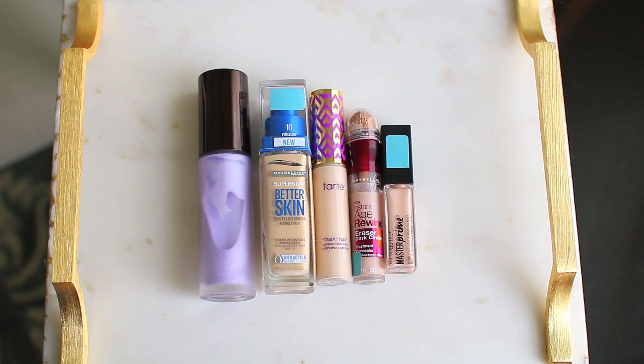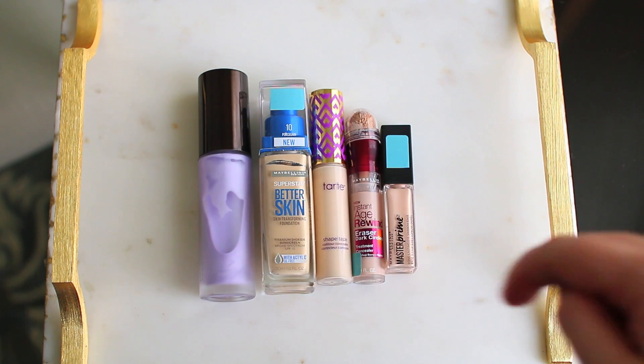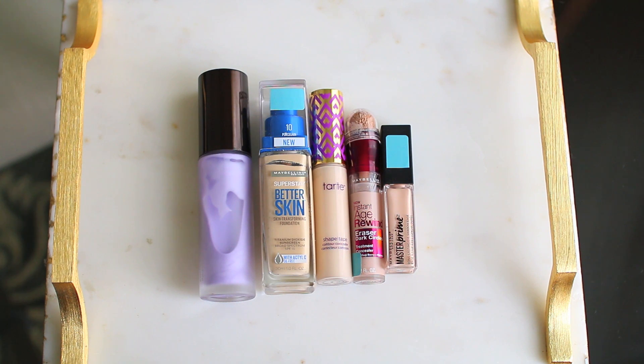These are more products going back into my makeup collection. I love the Becca Primer — it's one of my favorites, but it gives a pretty dewy luminous finish and my skin is already luminous enough during the warmer months, so I'm putting that back. I love the Maybelline foundation and Maybelline concealer but I'm just using something else this month. The Tarte Shape Tape is one of my favorites but I've been into more of a lighter concealer look lately. I also have the Maybelline eye primer, which I like, but I have another eye primer I'm trying to use up.